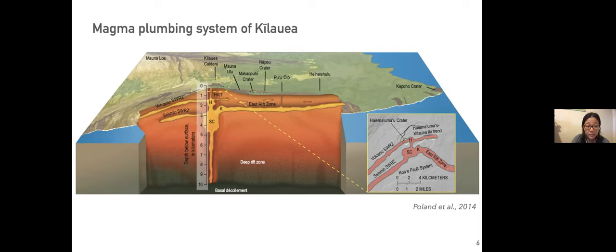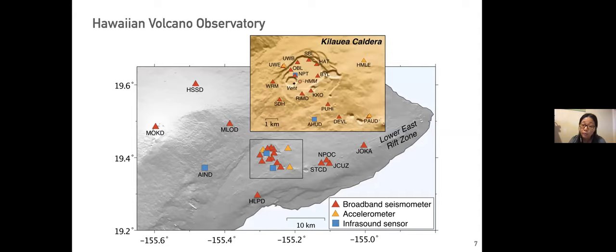USGS Hawaiian Volcano Observatory has invested in many different types of instruments to monitor Kilauea. The geophysical instruments used in this analysis include broadband seismometers around the volcano and on the island, several broadband seismometers at the summit with good azimuth coverage, a few accelerometers, and infrasound sensors — one just by the crater, one at a slightly closer distance, and one much further away. There are also GPS and tiltmeter data.